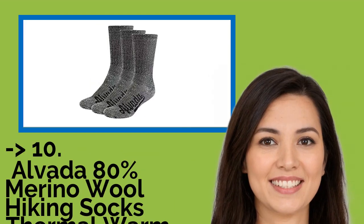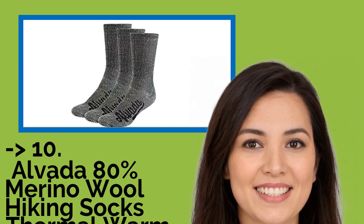The list starts from Alvada 80% Merino Wool Hiking Socks Thermal Warm Crew Winter Sock for Men.